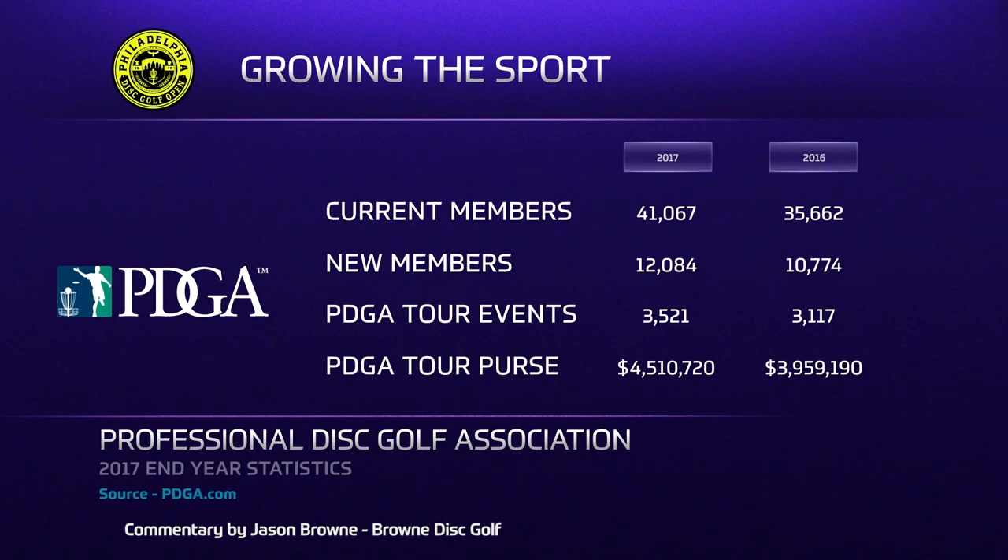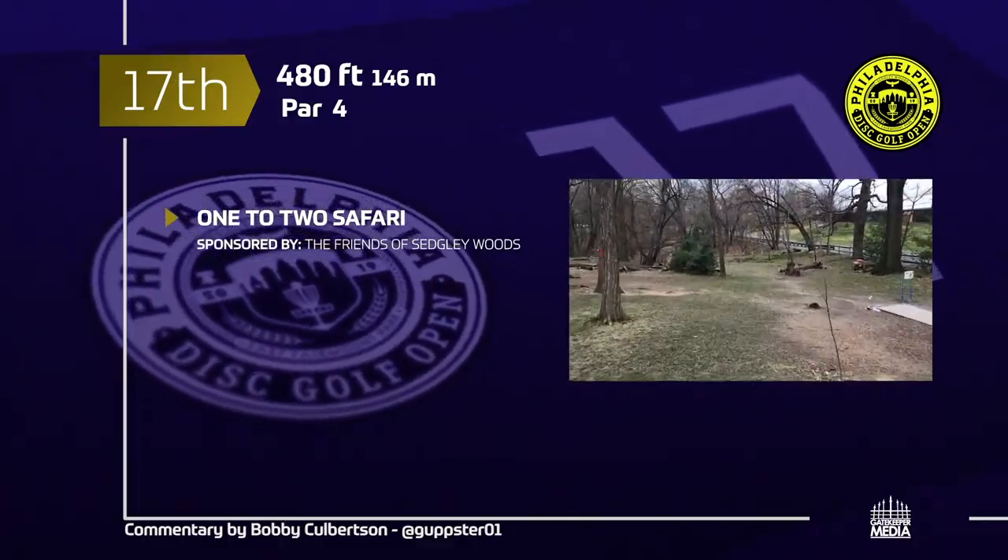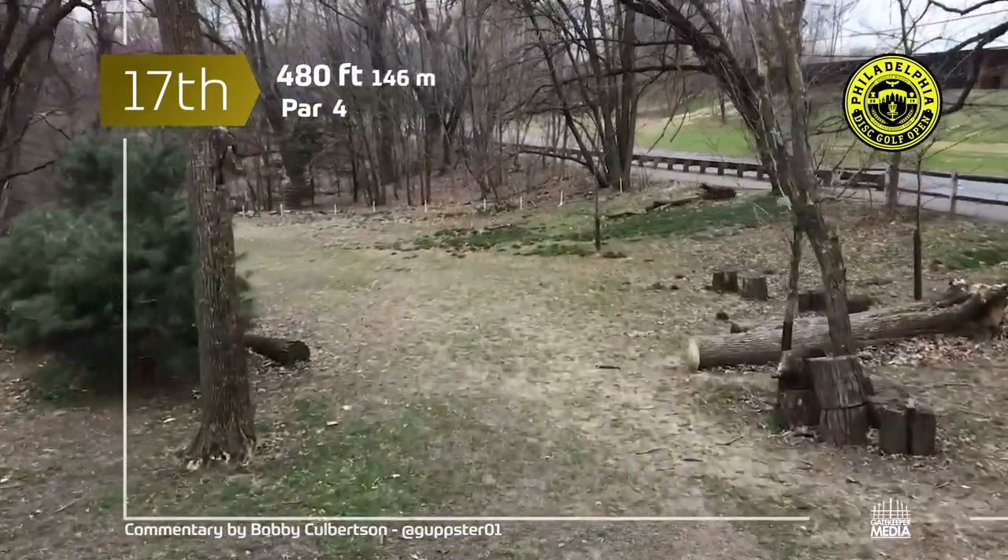Here's a little idea of how the sport's moving forward — end-of-year statistics showing disc golf growing every year from 2016 all the way up to 2019.